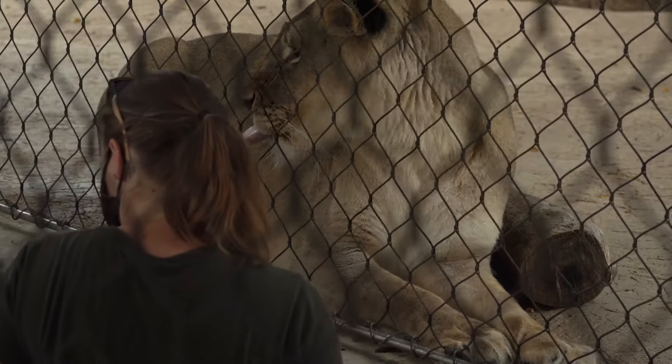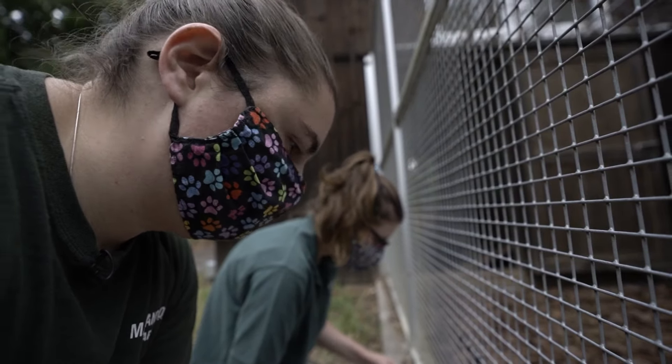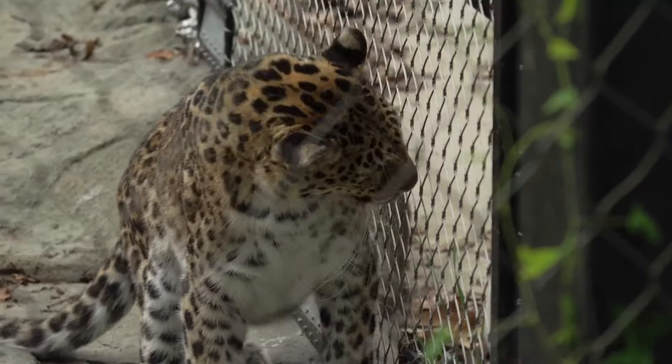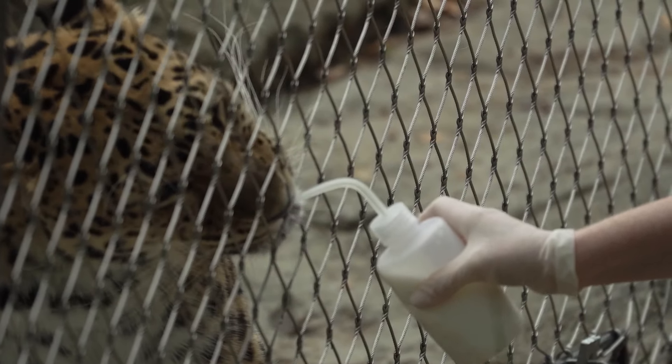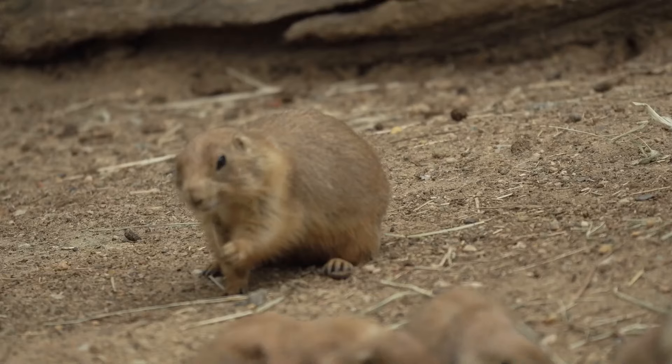Trainers at the Maryland Zoo in Baltimore are doing these exercises regularly with a select group of animals like Zuri the lioness and Sophia, the zoo's leopard. Her trainer is Ruth Collier. She did fantastic — she was motivated and engaged and did every behavior I asked her to do.